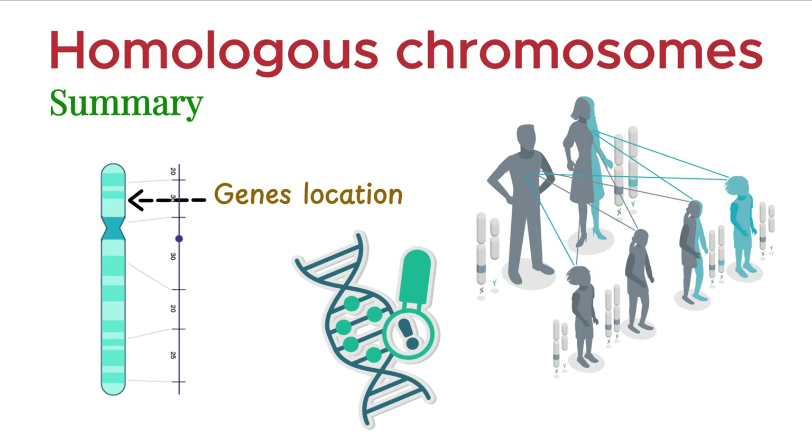That's it for today's episode on chromosomes. If you have any questions, drop them in the comments below — I'd love to hear from you. And if you're curious to explore more about chromosomes, click on this video right here. See you in the next one.